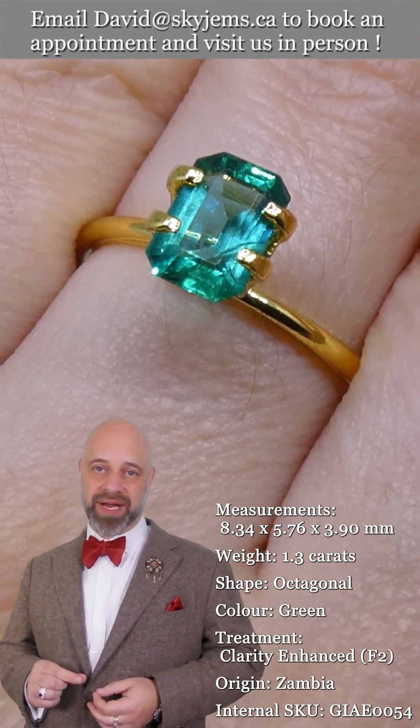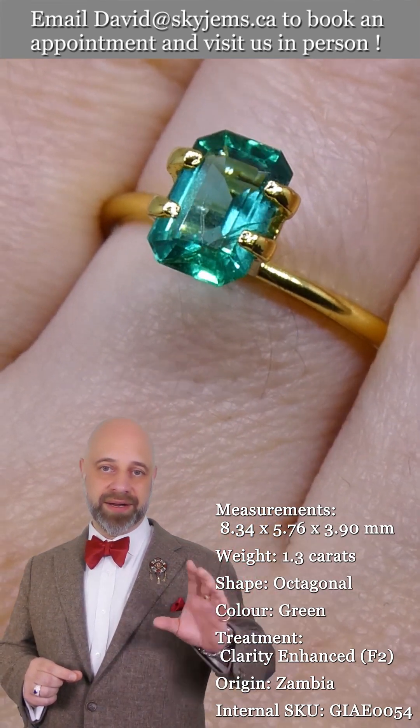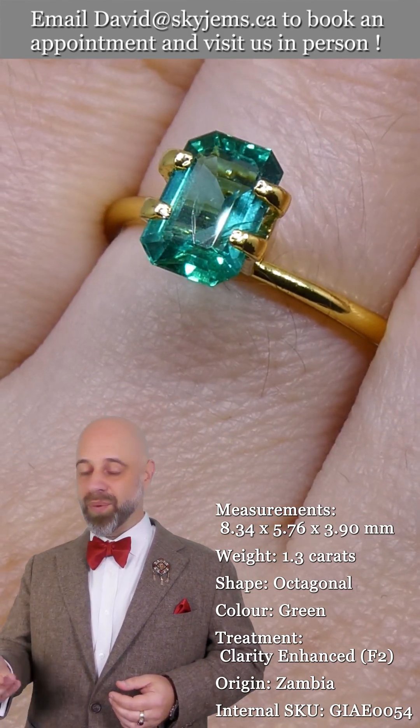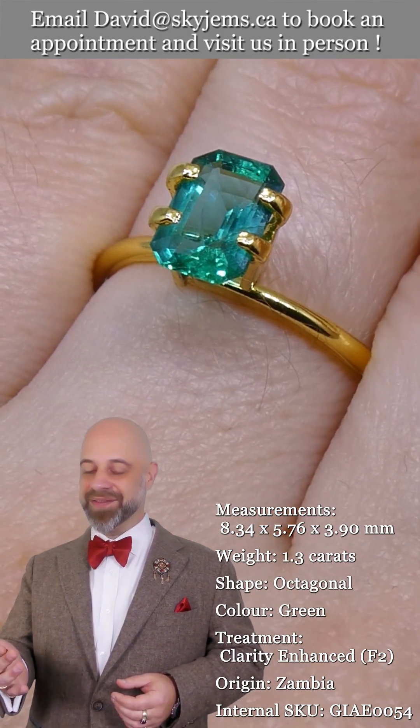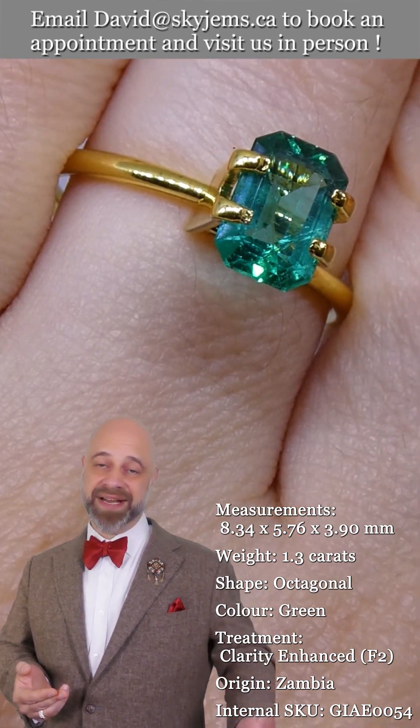It's a 1.30 carat GIA certified Zambian emerald, ethically mined by the Gemfields at the KGEM mine. I pulled it out and I thought to myself, this looks almost synthetic. It's not synthetic — it has a GIA cert.